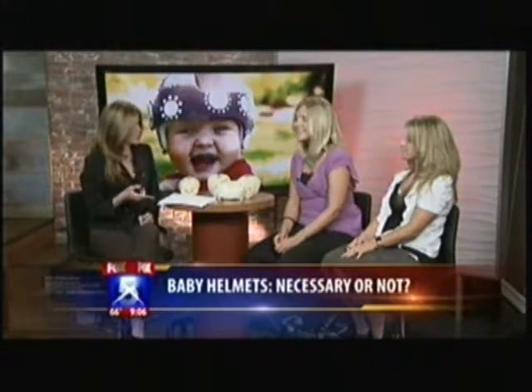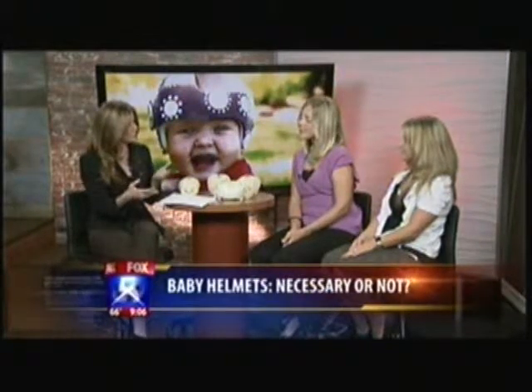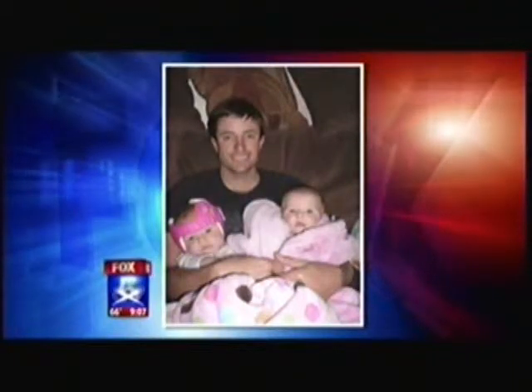Nicole, your daughter is 11 months and she's currently wearing a helmet. Tell me a little bit about your story — finding out that's what she needed and what your concerns were. When we found out, our pediatrician had diagnosed it and I was kind of worried, of course, like any parent would be. However, I just wanted to learn more about it so that we were able to take care of the situation.